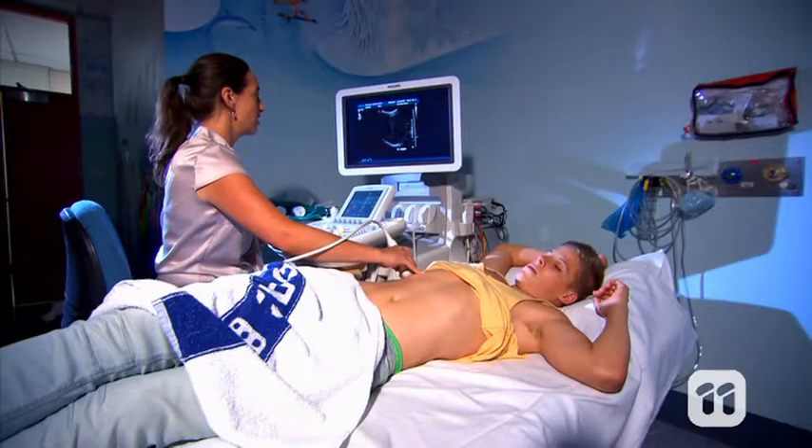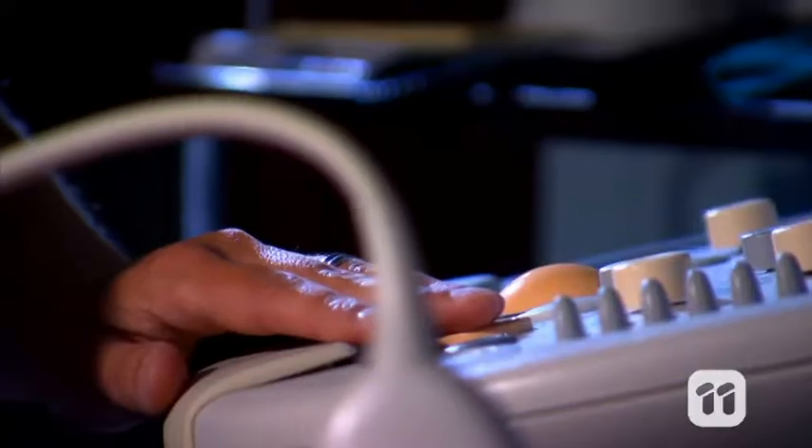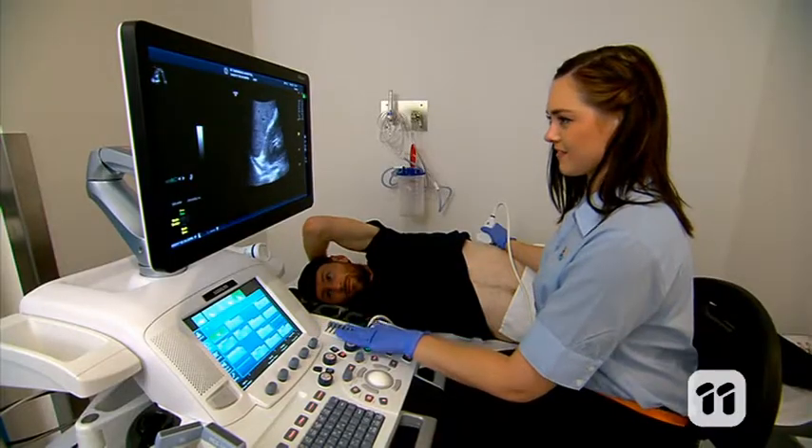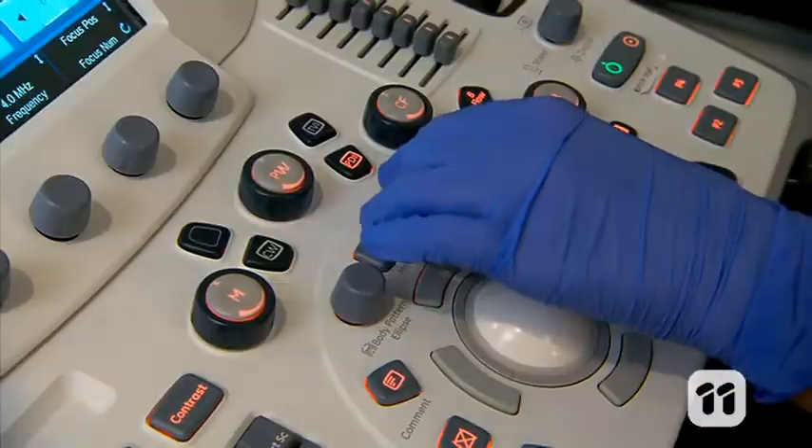To take a look at what's happening inside your body, doctors perform ultrasounds. These machines use high-frequency sound waves to give detailed images of organs, tissue, or blood flow inside the body. But doctors aren't always available to travel long distances.